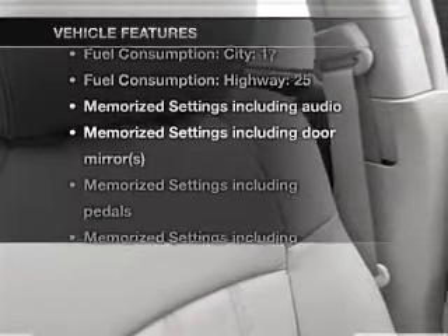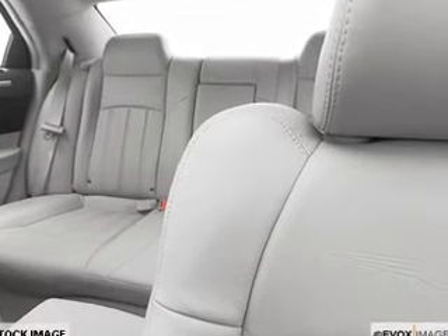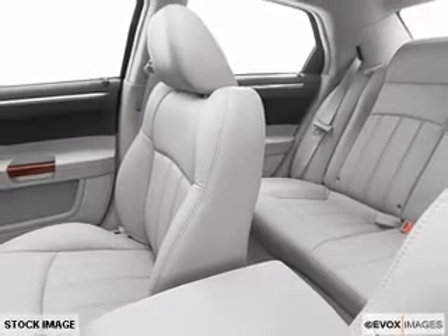And memory settings make for a more comfortable ride. Plus, enjoy these notable features that are included in this vehicle: air conditioning, power door locks, power windows, power steering, cruise control, power mirrors, an alarm system, and an AM FM stereo with a CD player.